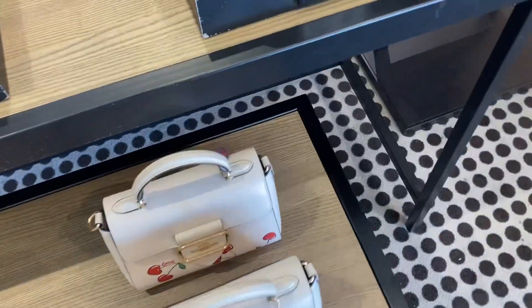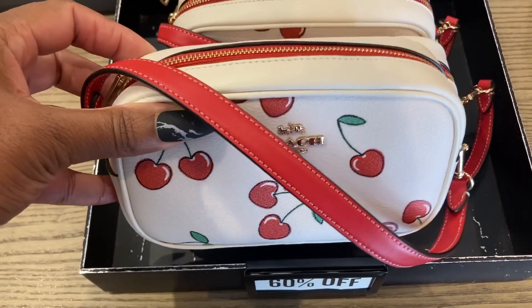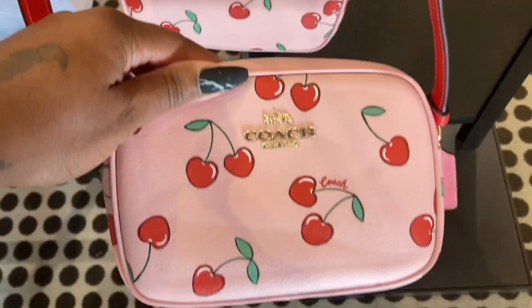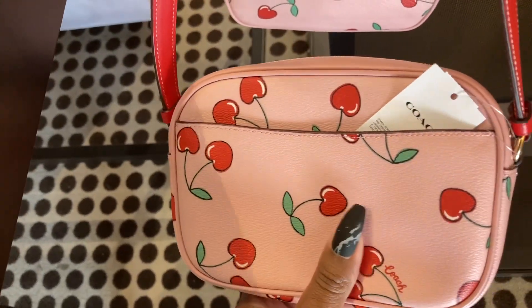Oh, look at the Jamie — really, really cute. Look at this one, this is cute. I think this is the camera bag, the little mini camera bag. It's got a pocket in the back.